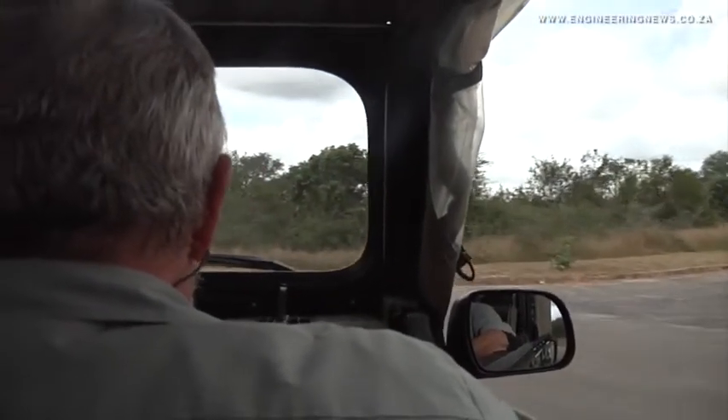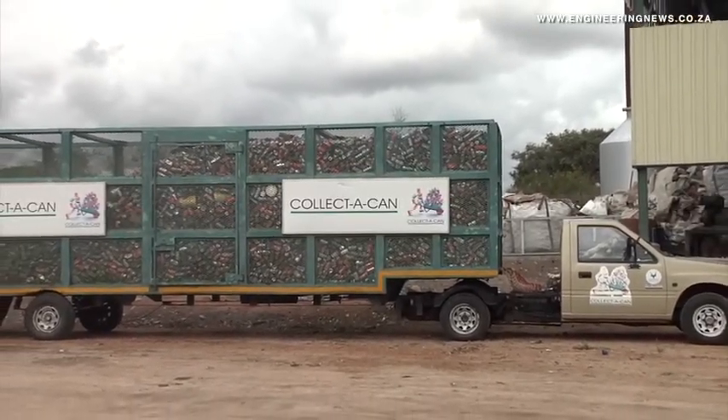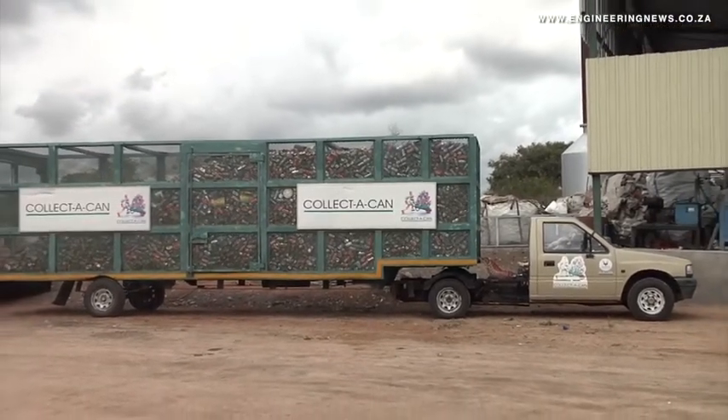However, this first facility was only the beginning and the Kruger Park had much more planned in terms of waste management. Tsiki elaborates: the future plans are that this is the southern side of Kruger, and once this facility is up and running successfully, it will encourage us to put a similar facility in the northern camps of Kruger.